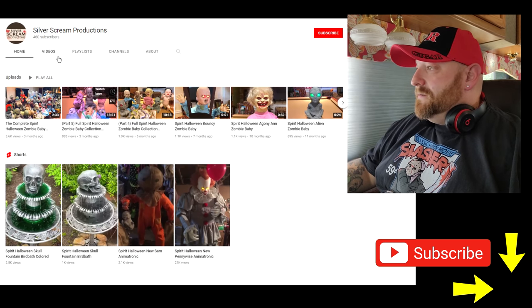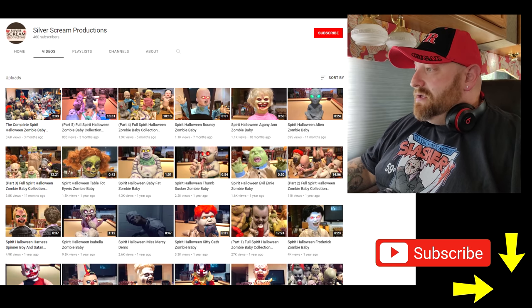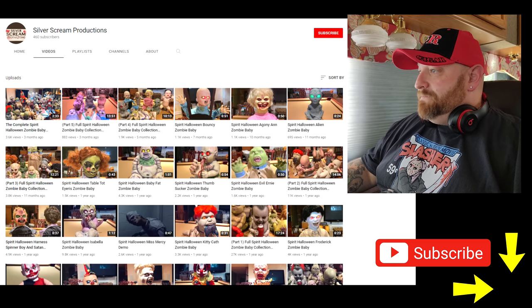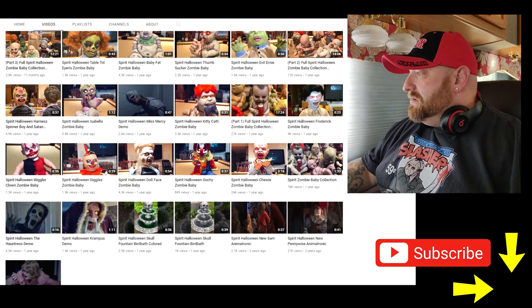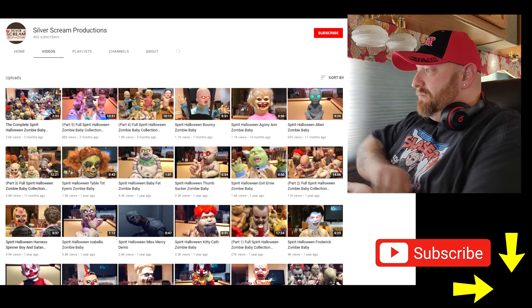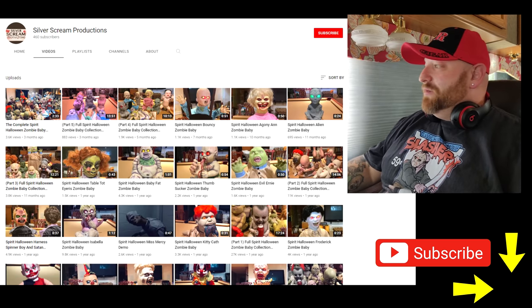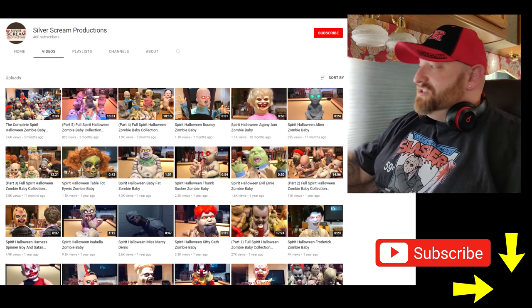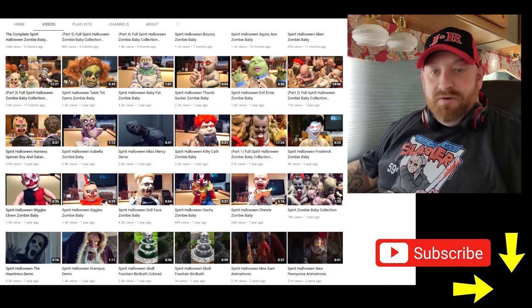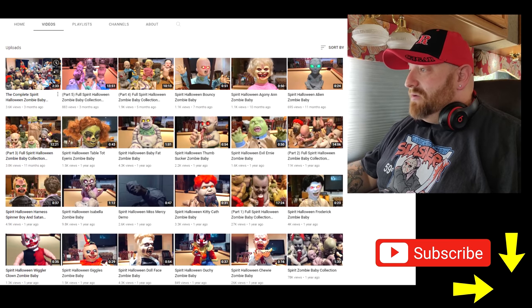Just three months ago he did another one — the Complete Spirit Halloween Zombie Baby Collection. He's apparently obtained a lot more over the past year or two. Let's go ahead and watch this one, and then we're going to come through here and watch some of the individual demo videos of these babies, because he's got quite a handful — at least 20.